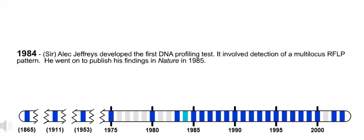1984. Sir Alec Jeffries developed the first DNA profiling test. It involved detection of a multi-locus RFLP pattern. He went on to publish his findings in Nature in 1985.